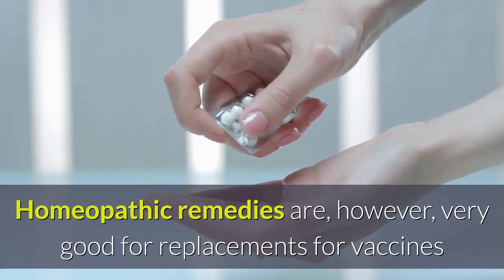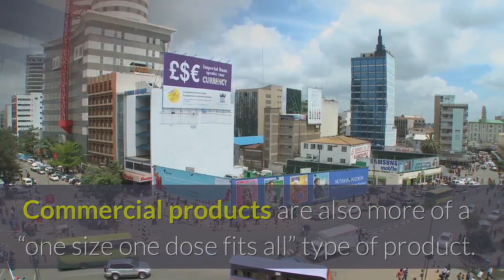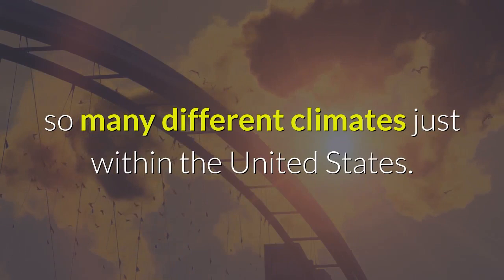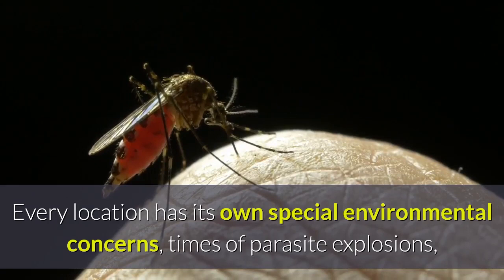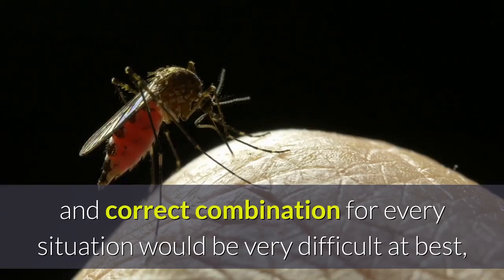Homeopathic remedies are, however, very good replacements for vaccines and for prevention and treatment of certain goat diseases. Commercial products are also more of a one-size-one-dose-fits-all type of product. This is not ideal for worming goats across so many different climates within the United States. Every location has its own special environmental concerns, times of parasite explosions, and types of parasite concerns, so trying to develop a natural worming product that is the correct strength and combination for every situation would be very difficult, and the cost would be well out of reach of nearly all goat lovers.